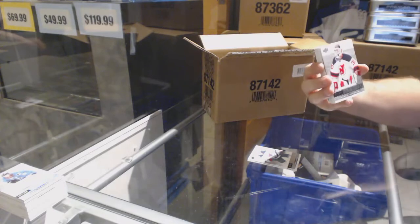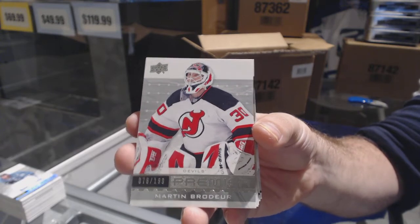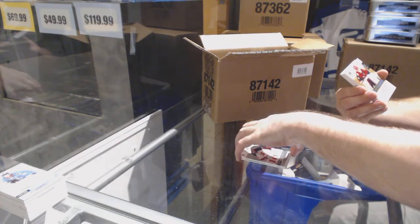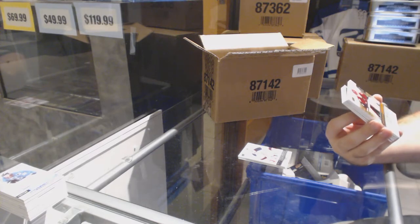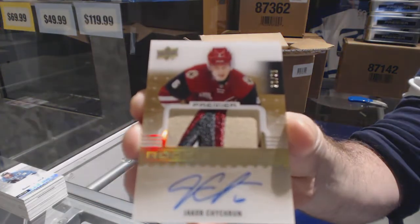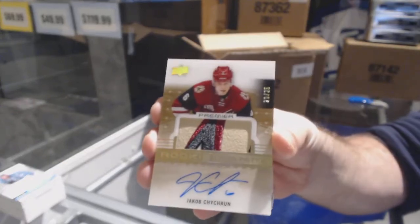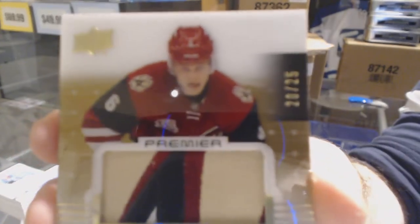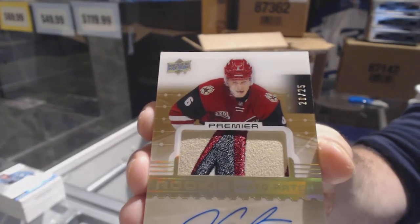And number to $1.99, short print legends base — Marty Brodeur. That is beautiful, number 225. Four-color gold rookie patch auto for the Coyotes: Jacob Chitron, out of 25. Jacob Chitron. Beautiful card.